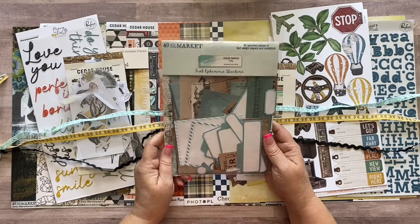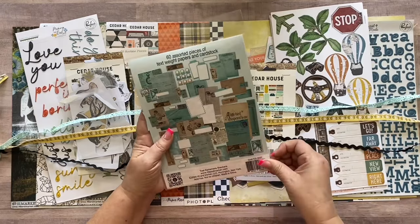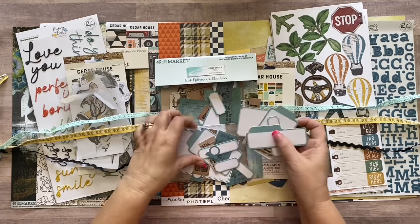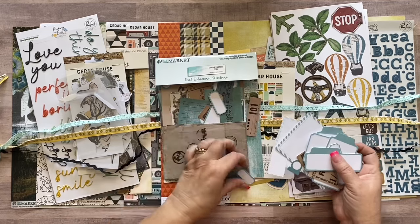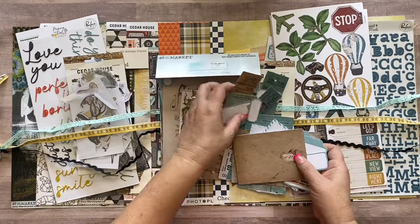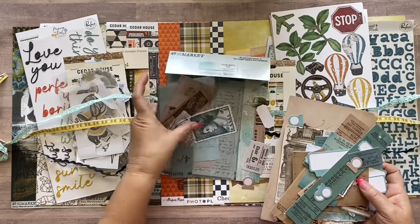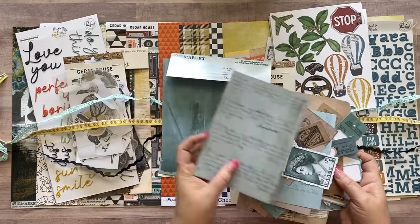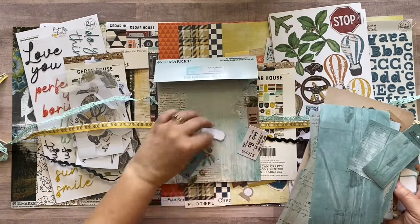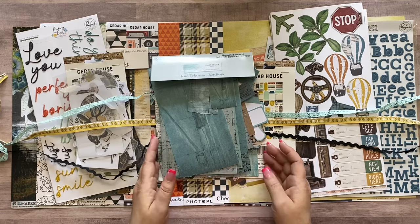Last in the Essentials Kit is the 49 and Market Teal Ephemera Stackers — 60 pieces. They're perfect for layering and include all kinds of tags, tabs, labels, layers, postcards, tickets, a faux envelope, some bigger pieces, and smaller ones that look like letters. It's all in teal, which coordinates really well with this kit. You can also reuse the packaging.